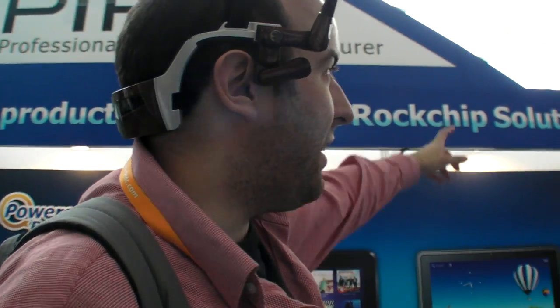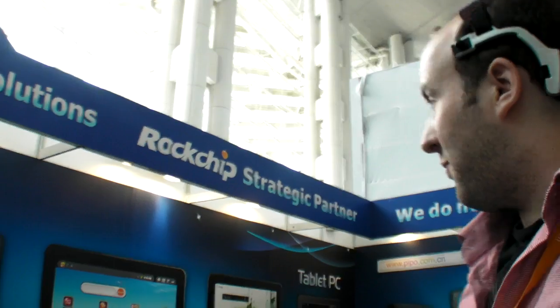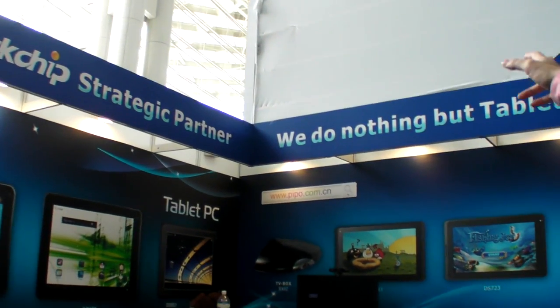So we're here at the HKTDC Fair, at PIPO Professional Tablet PC Manufacturing. They are a Rockchip Strategic Partner here, and they do nothing but tablets.